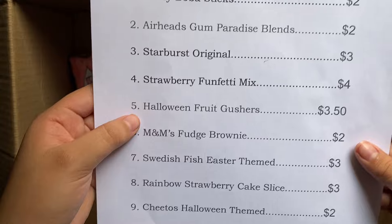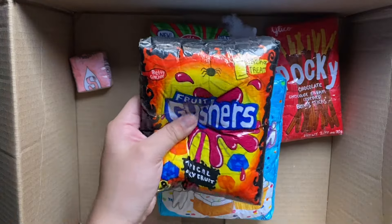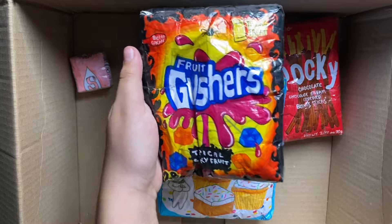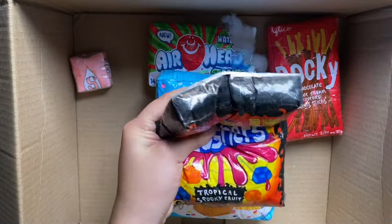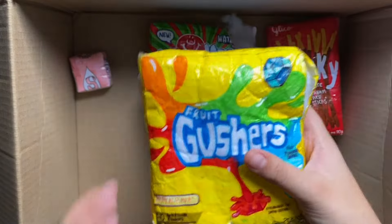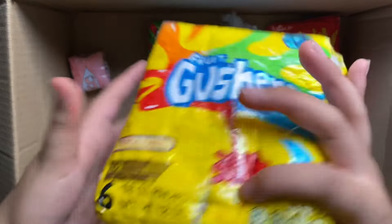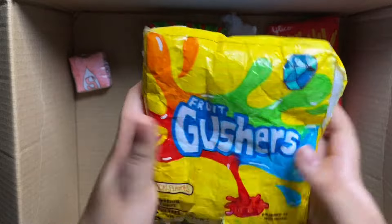She also got these Halloween Fruit Gushers. These are really rare and Halloween is coming up and I don't want to give them away. So I'm just going to be giving her the normal ones instead. They do have a lot of holes and they are ripped, but it doesn't matter — she won't notice.